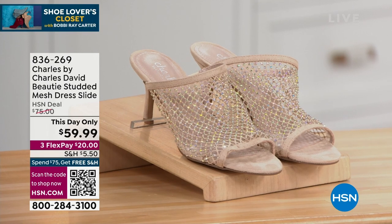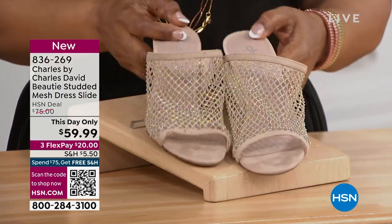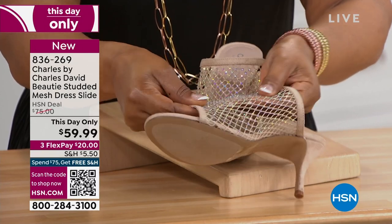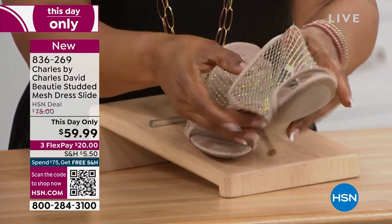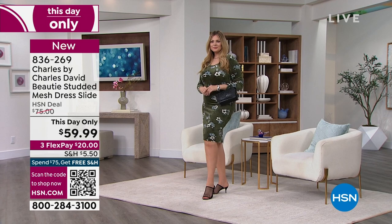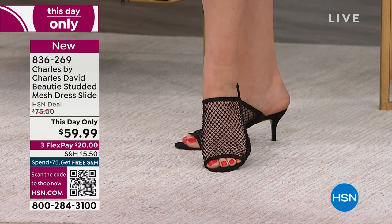I brought these shoes into the studio — they are gorgeous and so soft. It's like a soft sock or fabric, so even if you have wider feet like I do, look at how soft that is, it all stretches. Aren't those pretty? They're going to be a this-day-only — they're Charles by Charles David. I tried on every single color in the back.